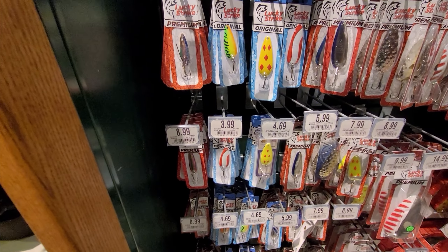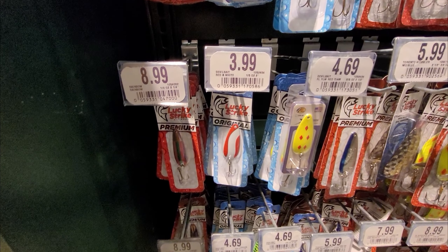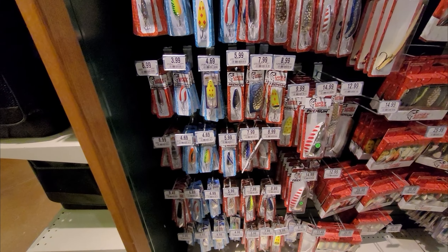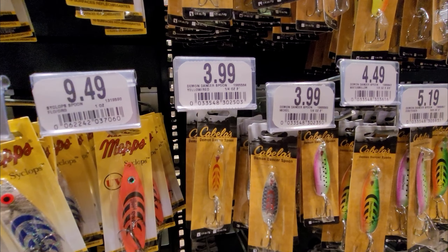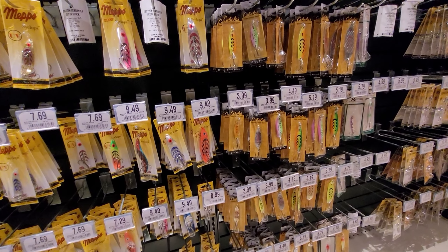The least expensive lures I can find for spoons is about four dollars. You never know, might find something on sale, but that seems to be the lowest price for one. This is probably as close as I could find at four dollars — so basically eight dollars for two.